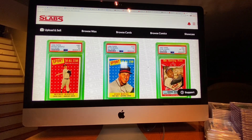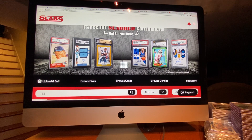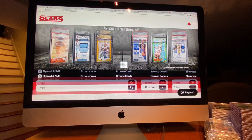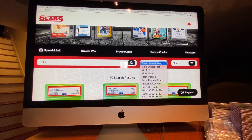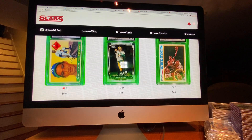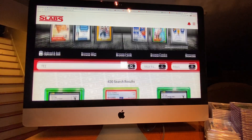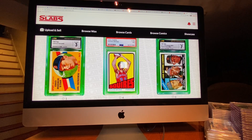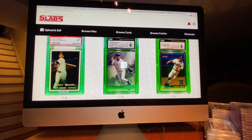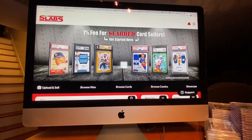Check out MySlabs.com — again, TE2. You can find us by just plugging in TE2. We've got wax. You can filter by newest, most views, most tracked. There are about a bazillion different ways you can slice things up to find this information on MySlabs.com.